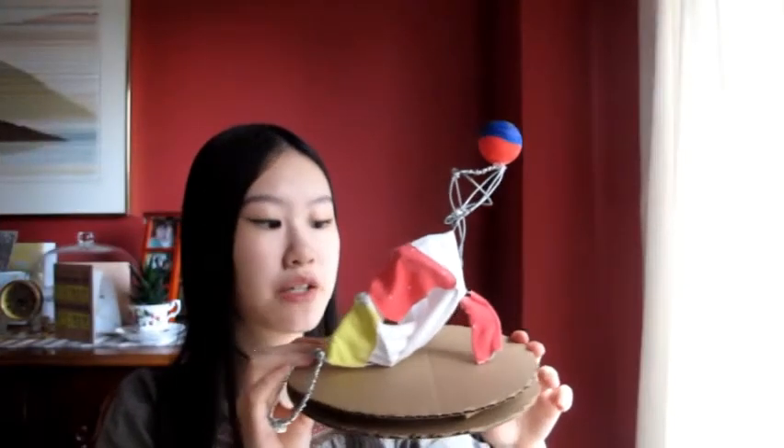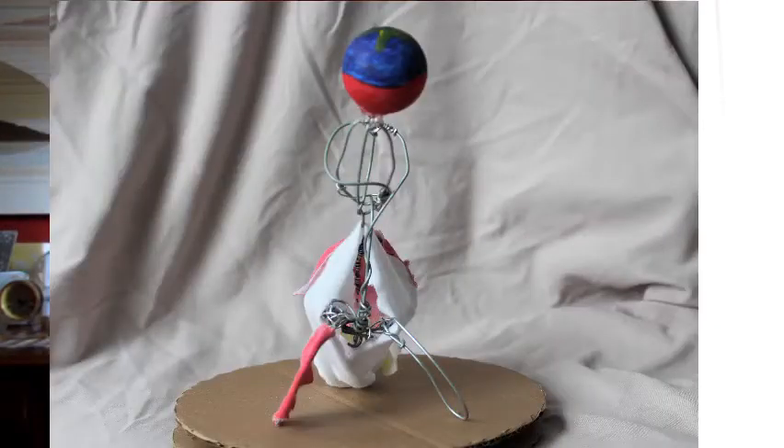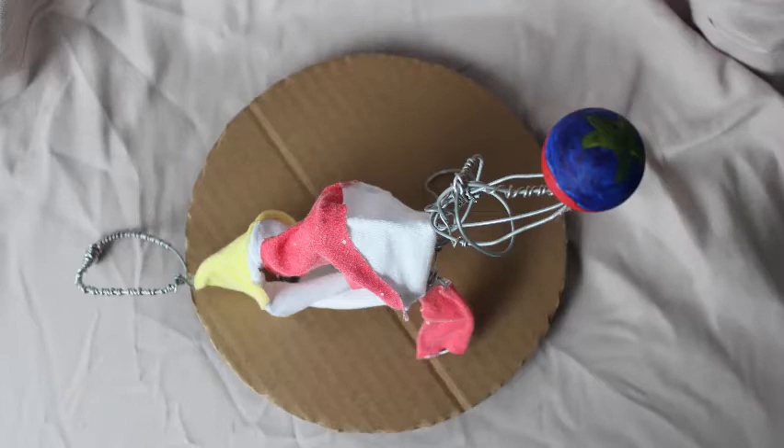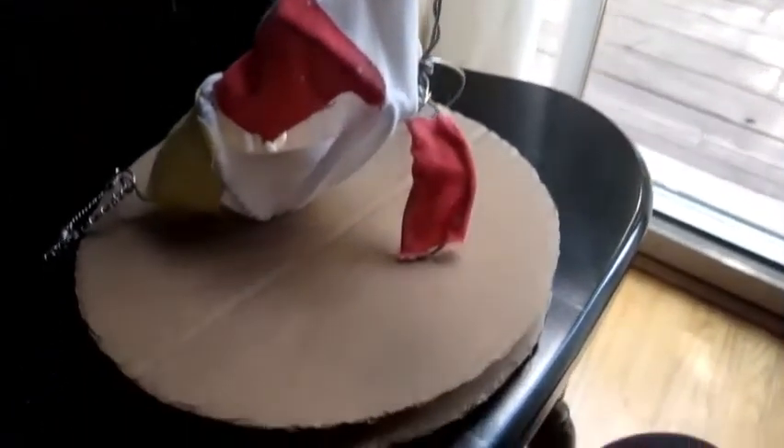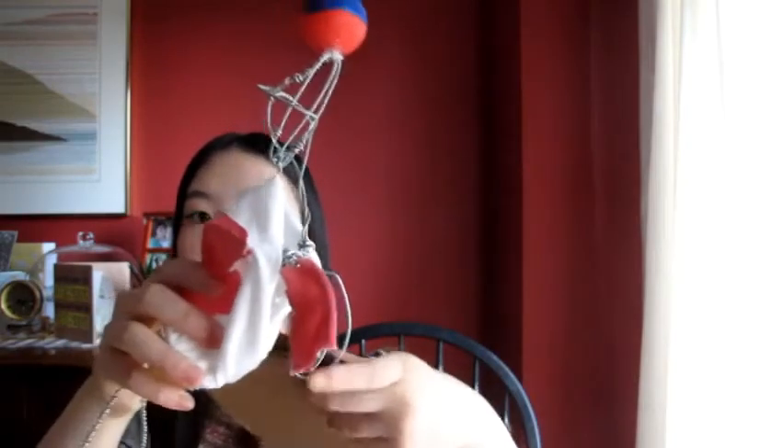Last but not least, I have this 3D wire sculpture that I made in grade 9. It is a circus seal that I added cloth on top of as well as a painted ping pong ball. I made this because it was inspired by Alexander Calder's miniature wire circus. Even the tail can move as well as the flippers — it was just to show movement in my art piece. In my case, literal movement.